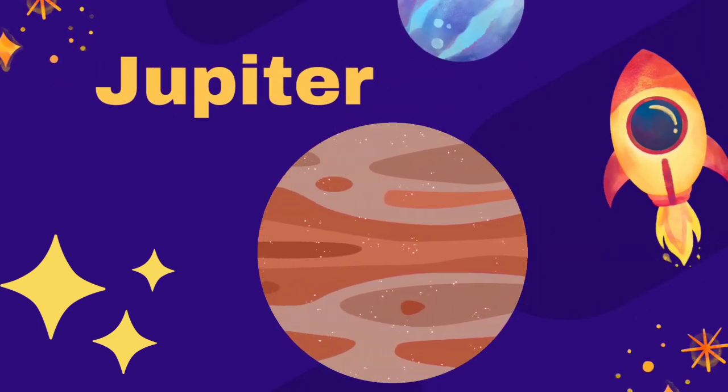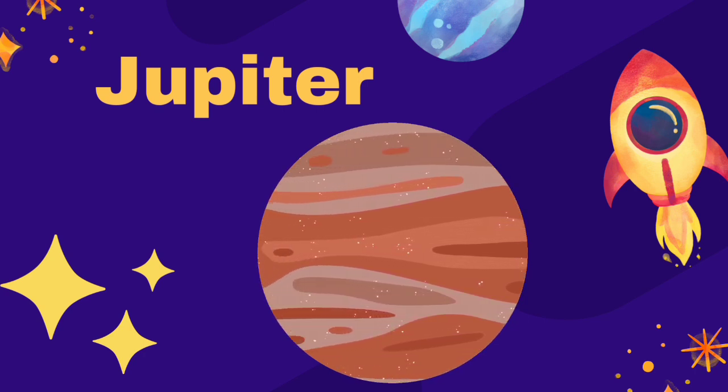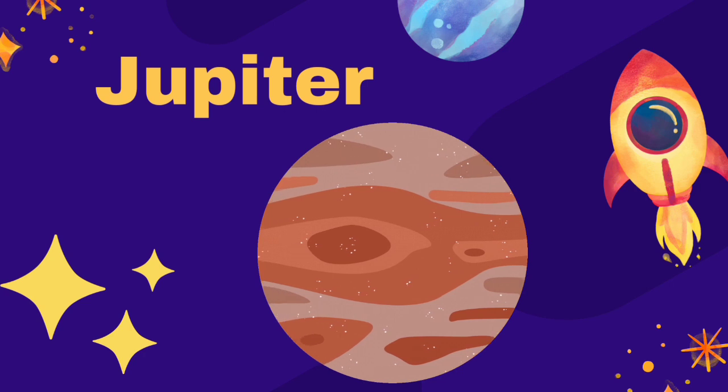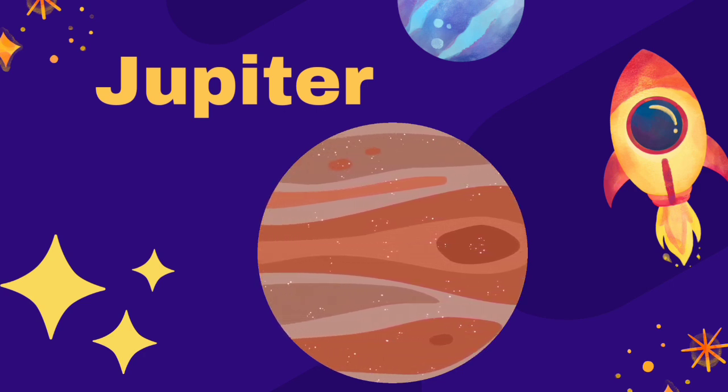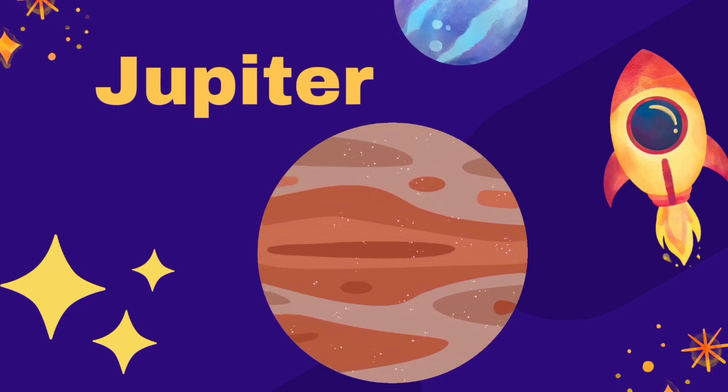Jupiter is the largest planet. It has a large red spot on its surface. Jupiter is a very cold planet as it is far away from the Sun. No life can survive in its atmosphere.